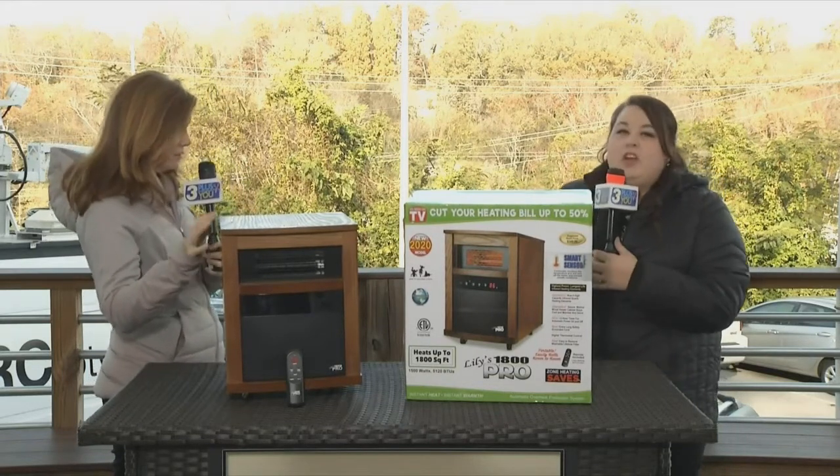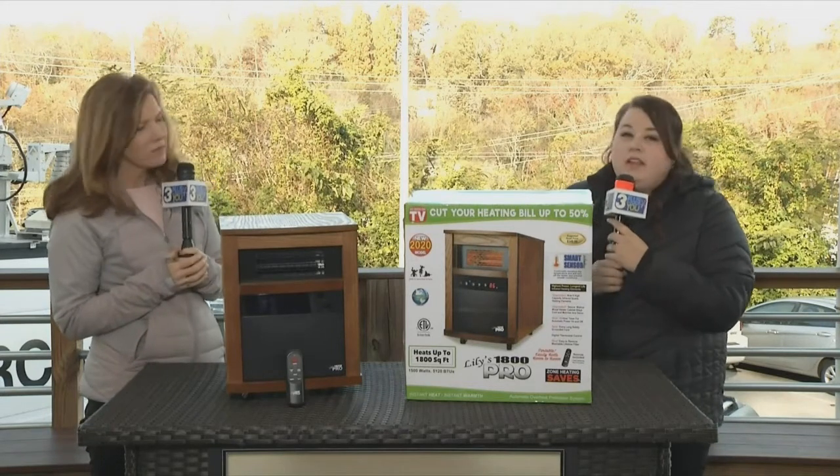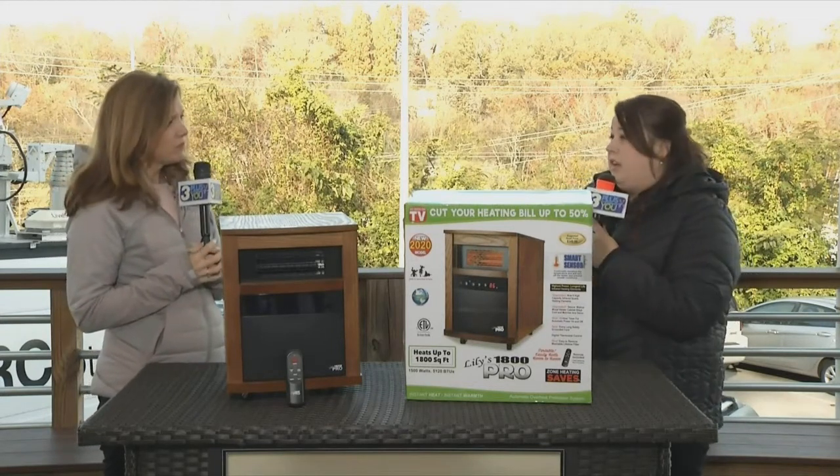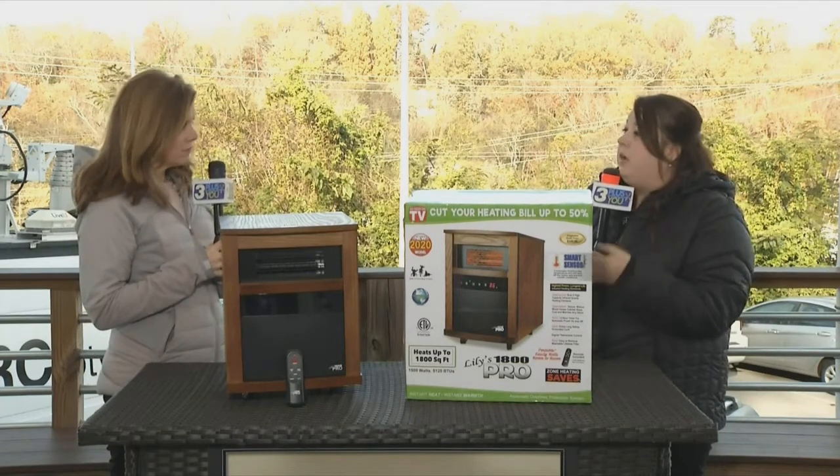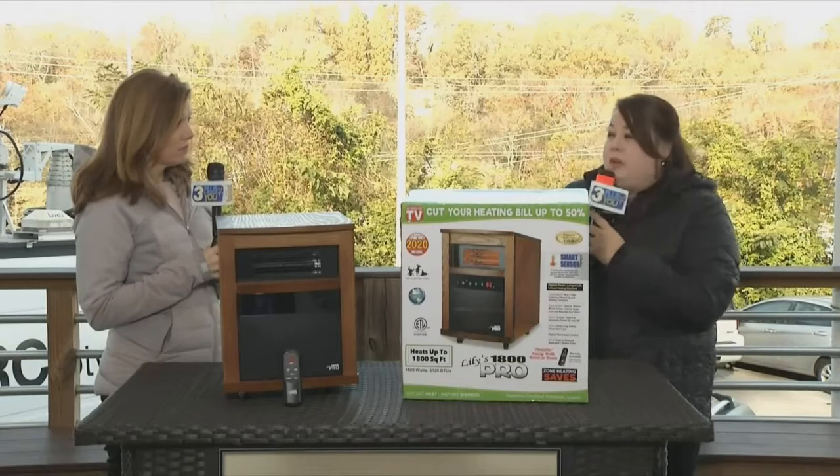This is the latest model. We've carried our Lily's heater for probably over 10 years now, and each year we take the feedback we get from our customers and try to improve the upcoming model. So this is our brand new 2021 model.